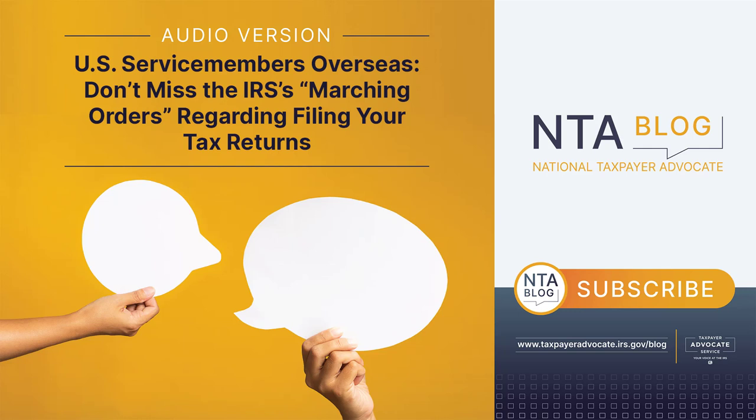Examples of individuals eligible to use MilTax include active duty service members and their spouses and dependents, as well as a family member who is managing the affairs of a deployed service member. If you need assistance, you can schedule a consultation by phone at 800-342-9647, or via chat services.